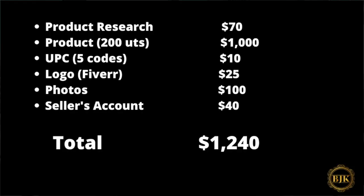Let's do a quick math summary and add everything up. Research tool: $70. Product inventory (200 units at $5): $1,000. Amazon account: $40. UPC codes (5 pack): $10. Logo: $25. Photography: $100. That totals $1,245. You only need to subscribe to the research tools for about one month, then cancel, and go back whenever you're ready to launch your second product.